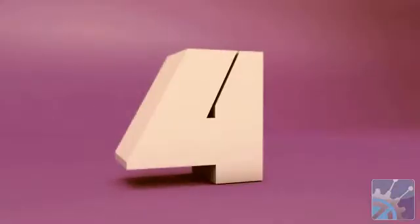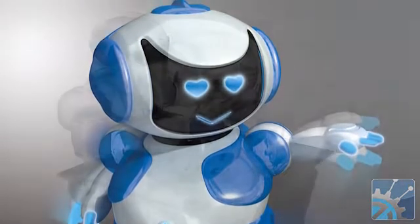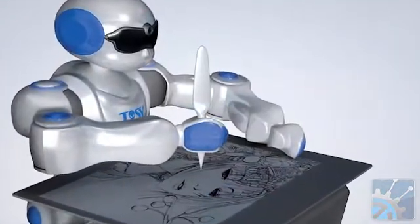Next on the list are a couple of robots from Tosi, the Disco Robo and Sket Robo. Disco Robo responds to audio inputs and has some pretty adorable dance moves. Sket Robo can view images and then sketch them — ultimately, it's intended to teach children how to draw.